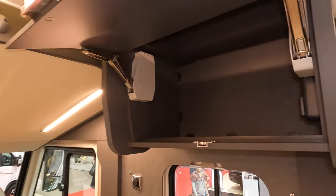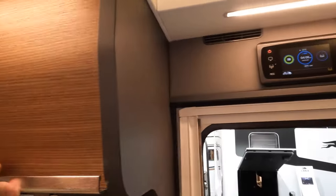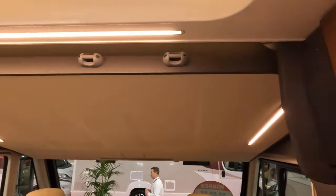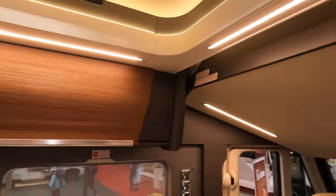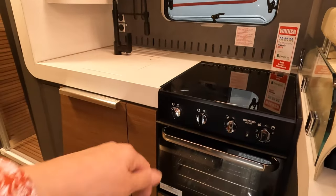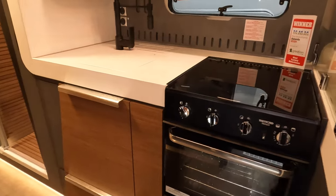There's a nice big cupboard with really strong catches, and good touchscreen control panels. There's a drop-down bed over the cab because it's an A-class. This one has a full-size — well, say full-size — kitchen area with an oven, which is handy.